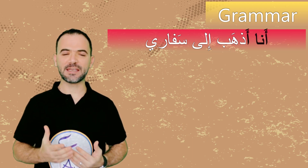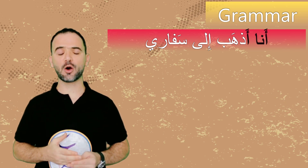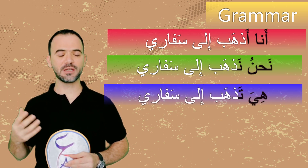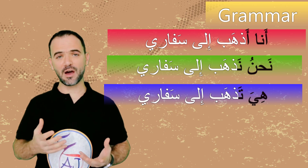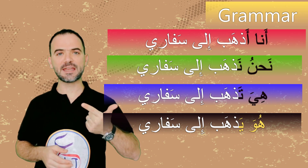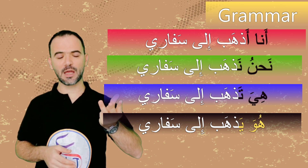Some grammar rules to remember. When we say أنا أذهب إلى سفاري — I go to safari. With the pronoun نحن — we, we say نحن نذهب — we go. With هي — she, we say هي تذهب — she goes. With هو — he, we say هو يذهب — he goes.